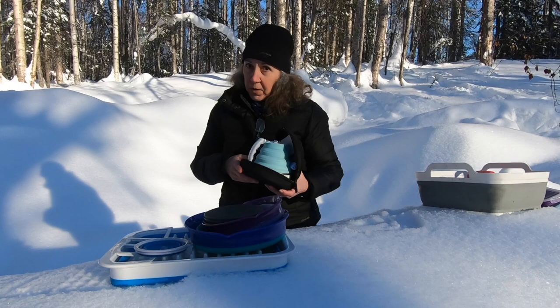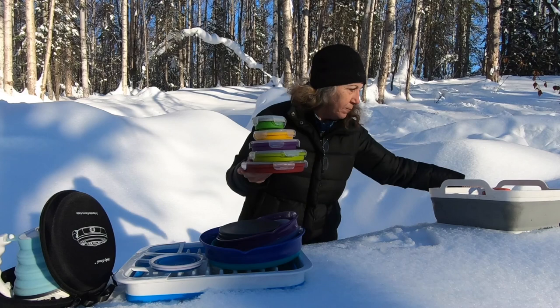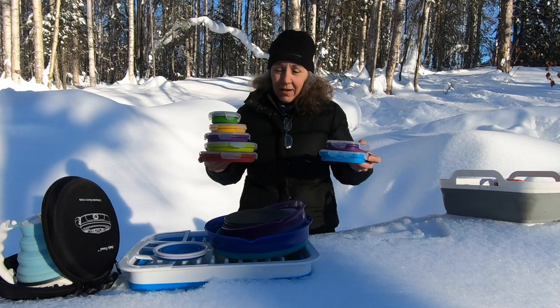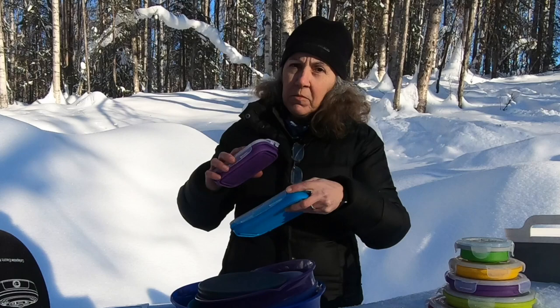Number three: collapsible food storage. We've got a set of round bowls and also square ones. I would normally just buy the square ones if I were doing this again, but we got both at Quartzsite in a package deal and we've had most of them in use at one time. The reason we love these is they don't slide around once you put them in your overhead because of the rubber bottoms. The big thing is you can freeze food in them, take them right out, put them in your microwave, and use them without having to dirty multiple dishes.